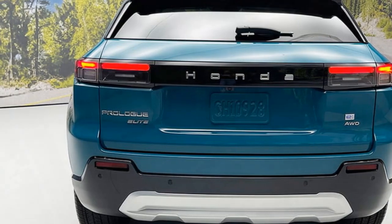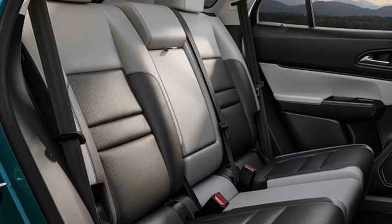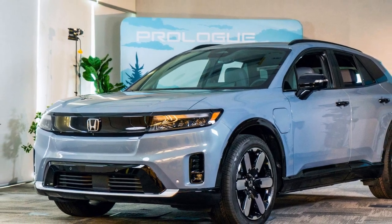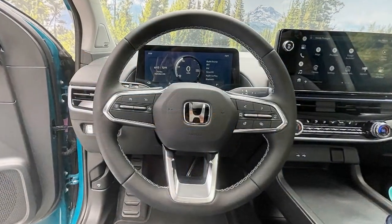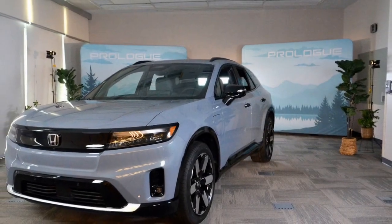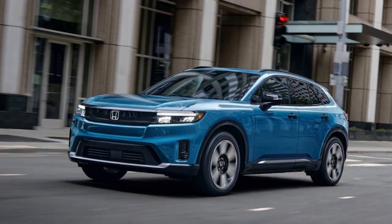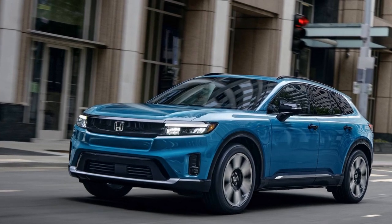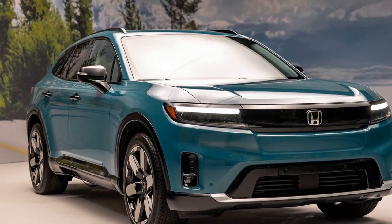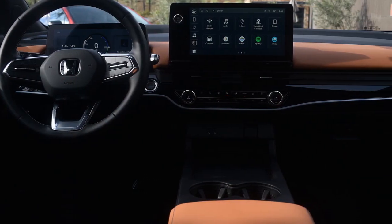Inside, the Prologue prioritizes space and usability. There's ample head and legroom for passengers in both rows, and cargo capacity is generous. Honda retains some physical buttons and knobs for essential functions — a welcome respite from the all-touchscreen interfaces found in many EVs — though material quality is good but the design feels a bit bland. The Prologue delivers a smooth and comfortable ride, but it won't win any awards for driving excitement. Acceleration is adequate, especially in the all-wheel-drive model, but not thrilling. Handling is competent but predictable.